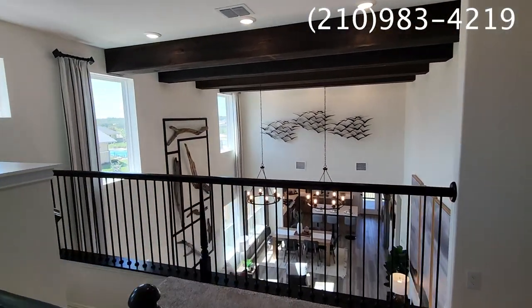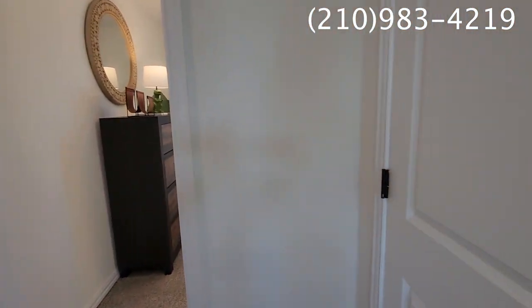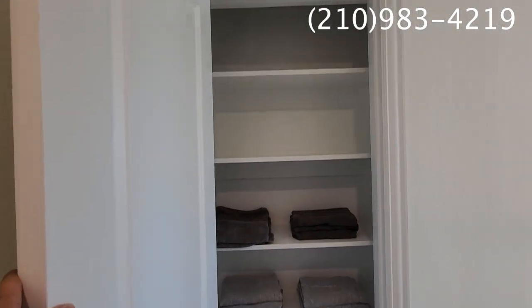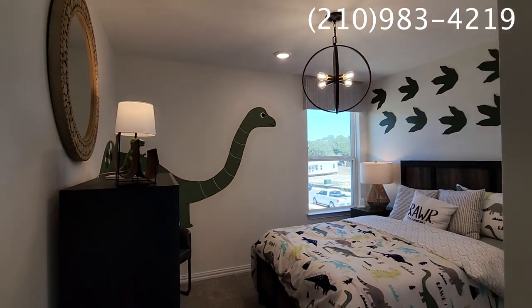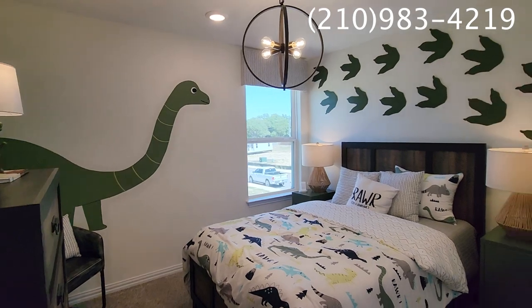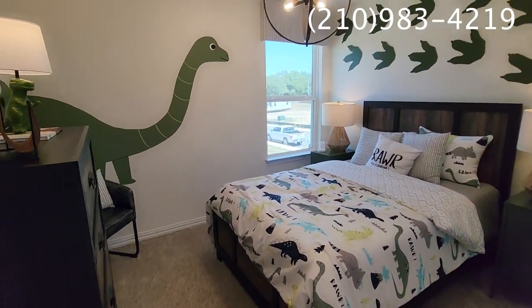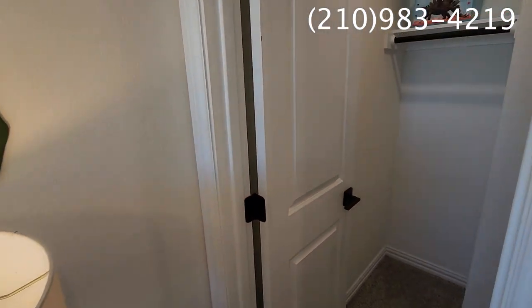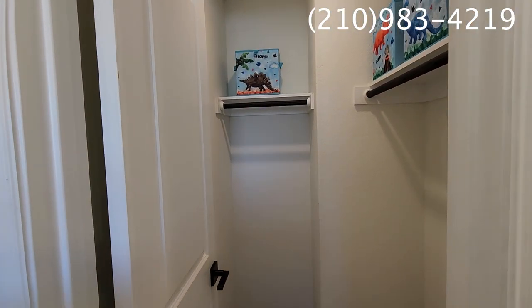All right, we are on to the next bedroom — and of course there's another linen closet around the corner. Here is our second guest bedroom. Let's take a look at the closet — this is a good walk-in closet with plenty of space for your guests or your kids.